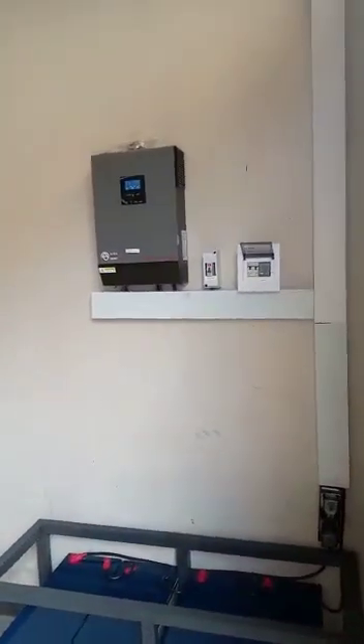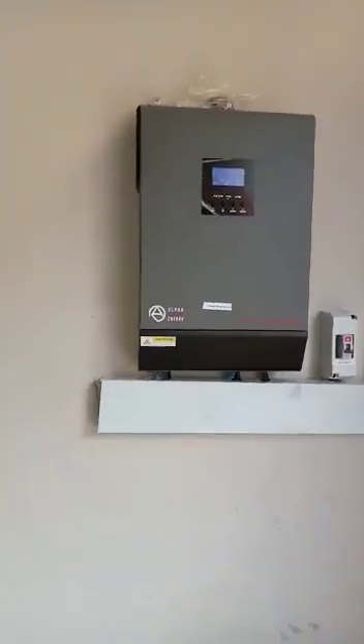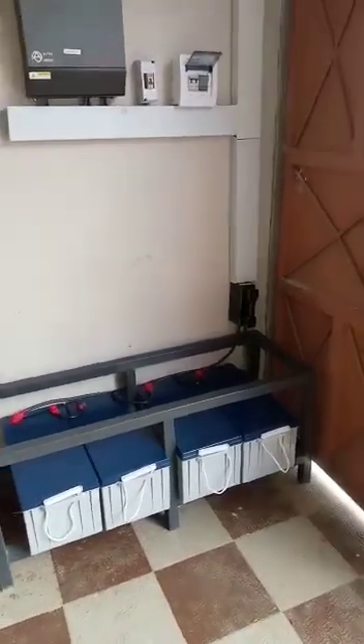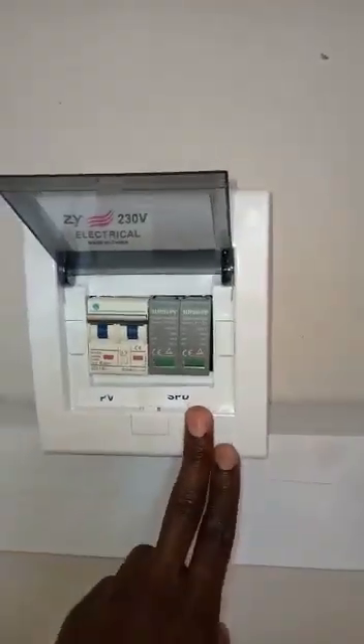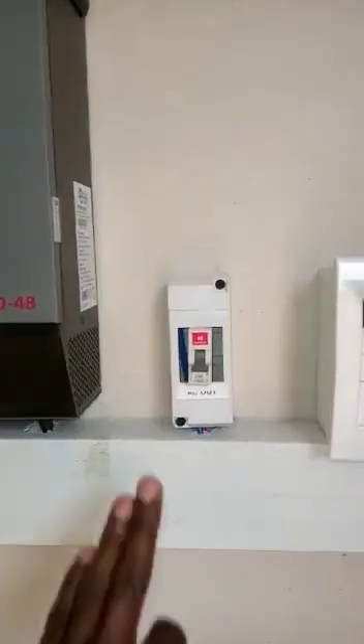Here is where we have installed our inverter, a 5 kilowatt inverter from Outback — Alpha Outback Energy. It's a German system and we have also our four batteries here, which are connected in series to get 44 volts. We have our protection device here, we have the SPD and the solar PV disconnect breakers, then we have the AC breakers here.